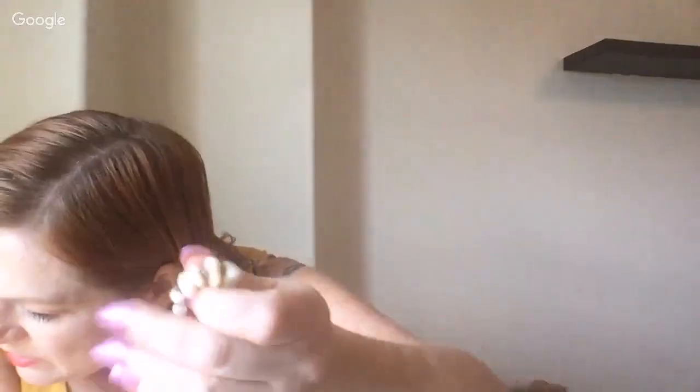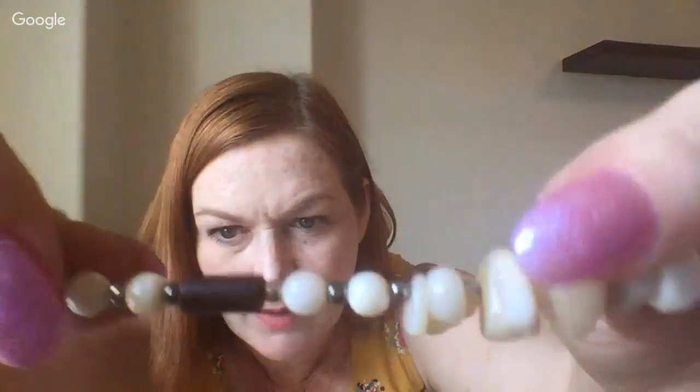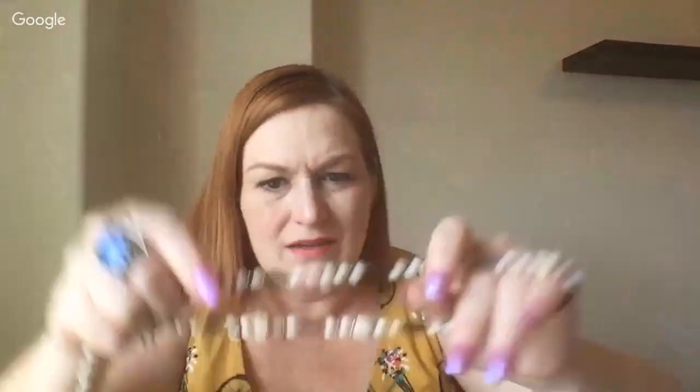It's definitely stone — I'll set it aside. These almost look like onyx, you know the white onyx stone. The white ones are definitely stone — you can see the stripey banding in them. I have a feeling they're that banded onyx.